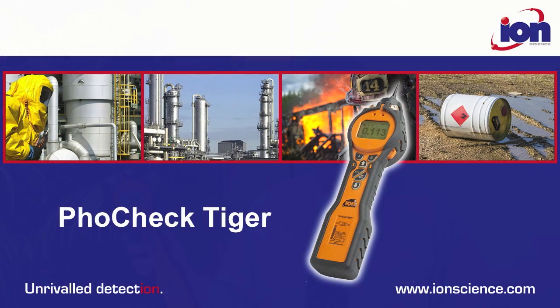For more information, go to ionscience.com/Tiger.